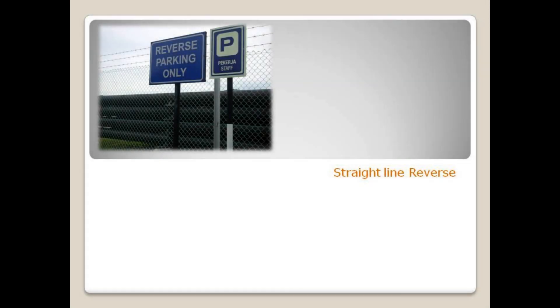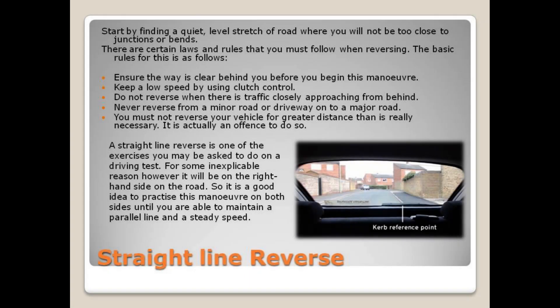Straight line reverse. Start by finding a quiet, level stretch of road where you will not be too close to junctions or bends.